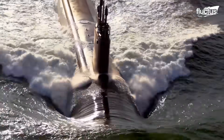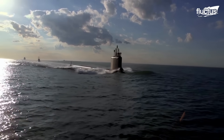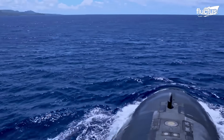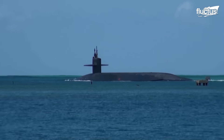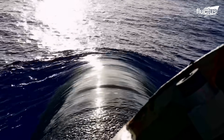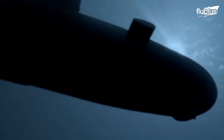As nuclear submarines could sail for a quarter century without refueling, the nature of deployments has undergone a dramatic change. A nuclear submarine stays underwater for months with more than a hundred submariners.